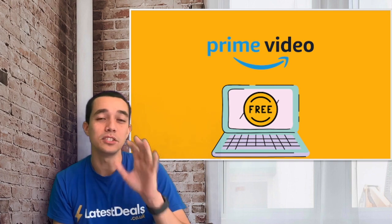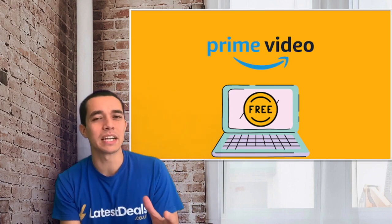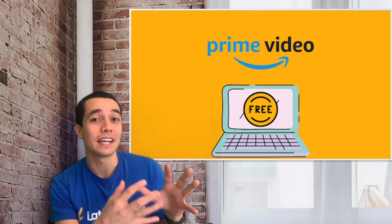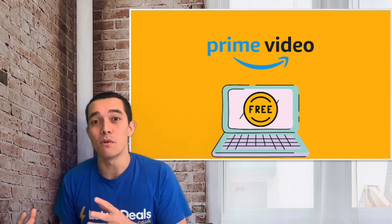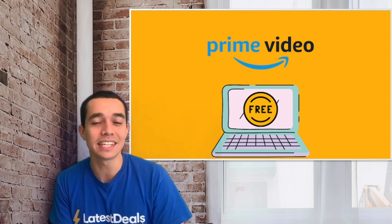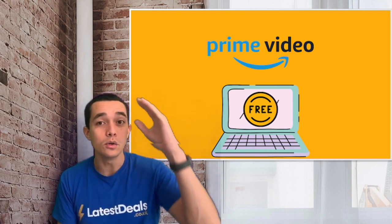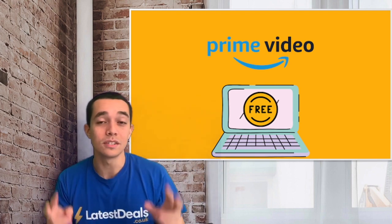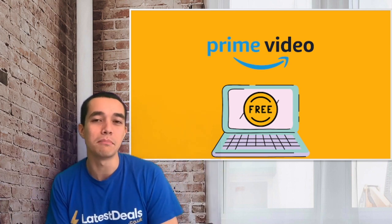Hack number five: use the 'Free for Me' option. Amazon Prime Video's homepage is a bit tricky because it mixes content available with your subscription alongside extra content that you have to pay more for. If you're not careful you could select something requiring an extra payment. To avoid this, go to the option at the top called 'Free for Me' and you'll know everything there is included in your membership.